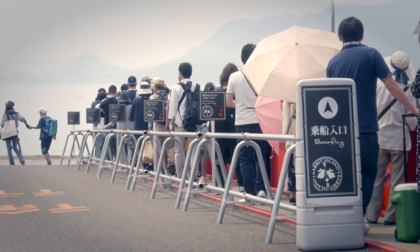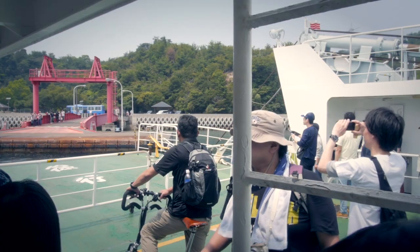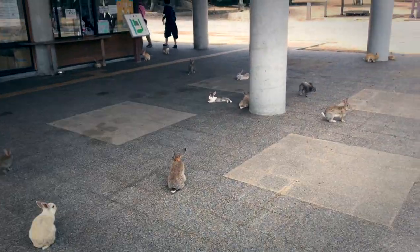The trip to the island only takes about 15 minutes, and the moment you step off you'll understand why Okunoshima is called Rabbit Island. It's basically heaven for bunny lovers.